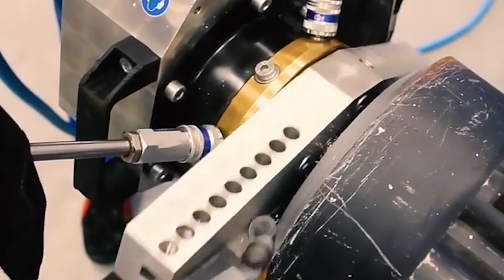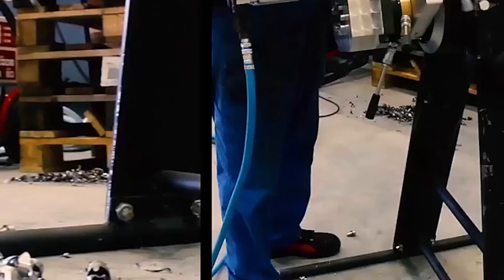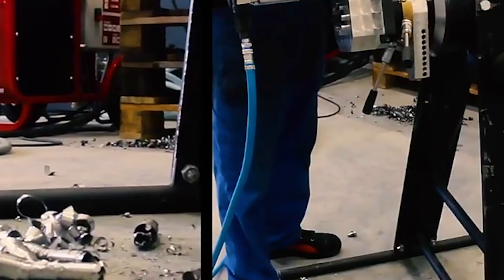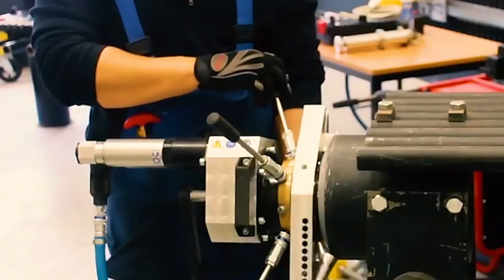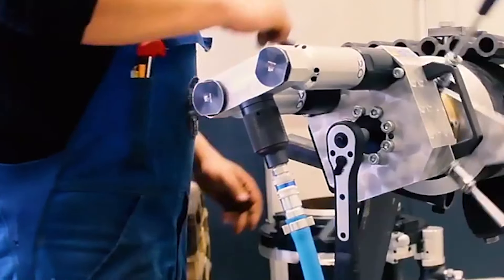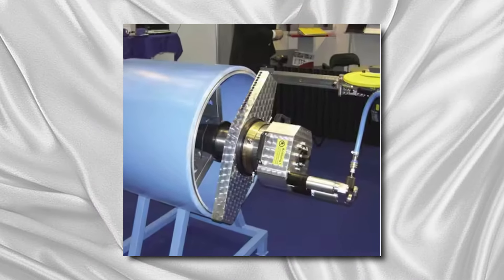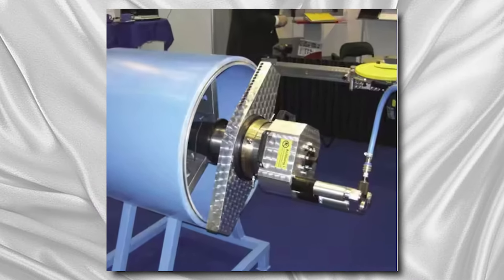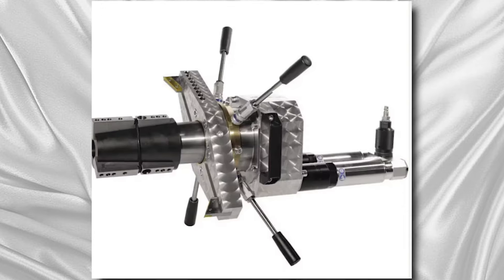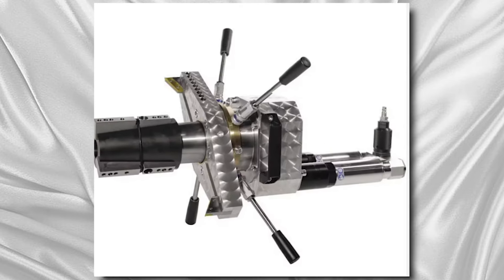This beveling process helps in achieving smoother and stronger weld joints, improving the overall integrity and performance of the pipe system. Additionally, beveled edges facilitate easier alignment and assembly of pipes during construction or maintenance projects. These machines often incorporate advanced features such as automated operation, precise angle adjustments, and compatibility with different pipe sizes and materials, enhancing efficiency, accuracy, and safety in pipe preparation tasks, ultimately saving time and labor costs for businesses involved in pipe manufacturing, fabrication, and installation.